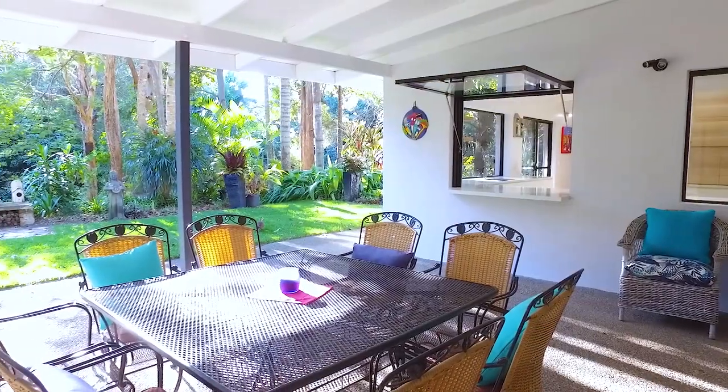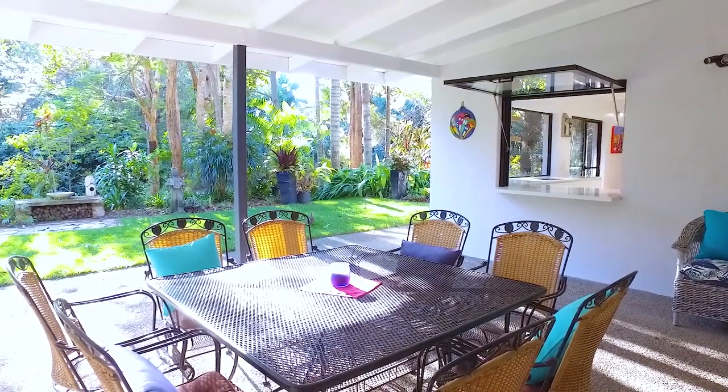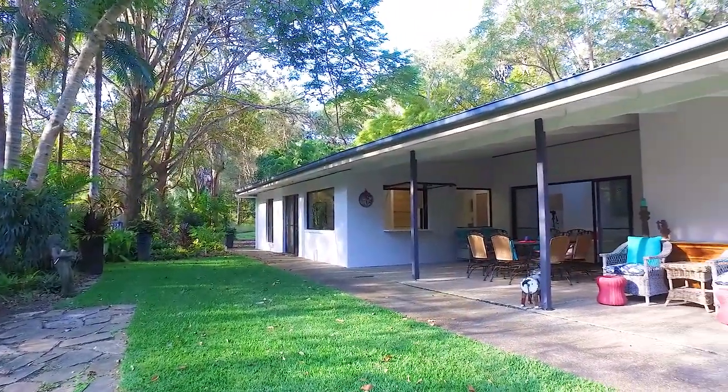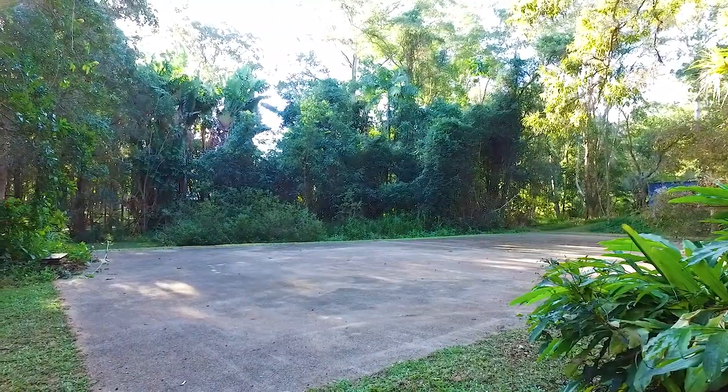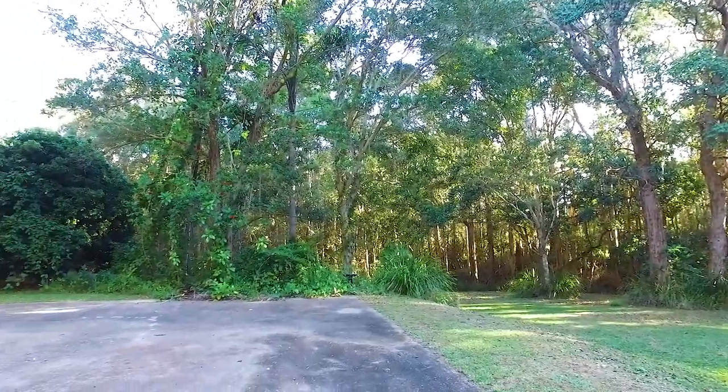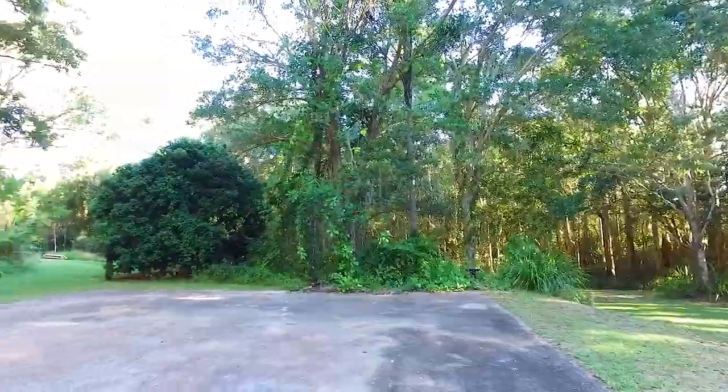A large patio area offers easy entertaining, a barbecue area, and with a servery from the kitchen you may even get some help clearing up. This large concrete pad, which was previously used as a tennis court, could be resurfaced, but equally it would make a great spot for a shed.